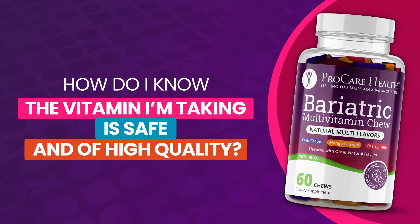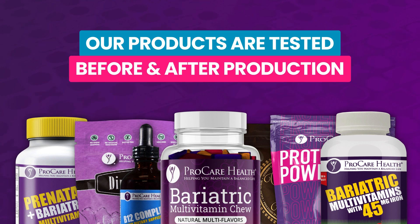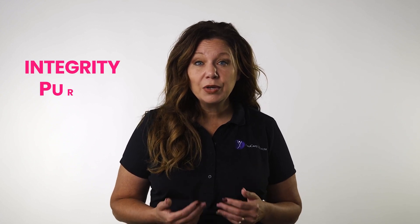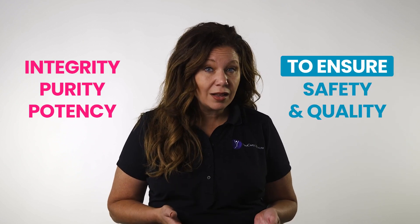How do I know the vitamin I'm taking is safe and of high quality? That's a great question and one that every consumer needs to ask themselves prior to purchasing any supplement. Our products are tested before and after production and then again once they're received. This means the raw materials and the finished products are tested for integrity, purity, and potency to ensure both safety and quality.